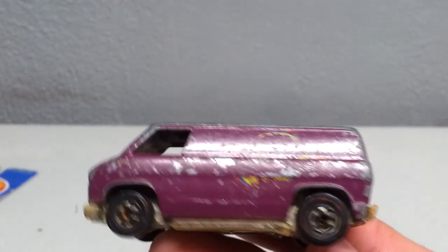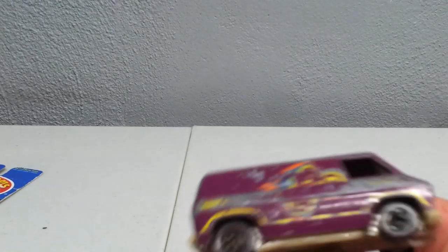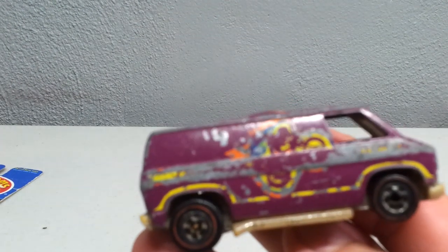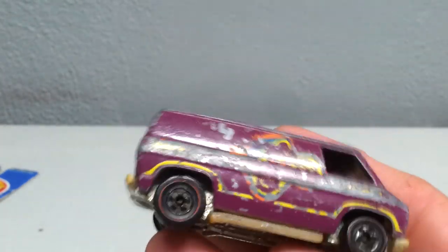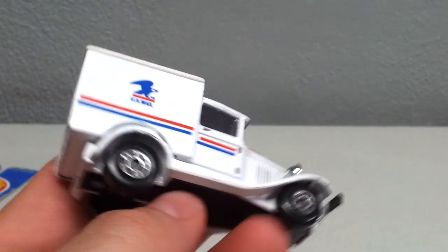Picked up this red line Superband for a buck — not in the best condition, but I know this one's a little harder to find. It's got like a dirt bike guy on the side, you can kind of tell what it's supposed to be. I'll take it for a dollar. The last loose car I got was this US mail truck by Matchbox, which is pretty cool.